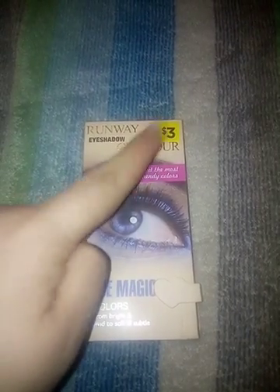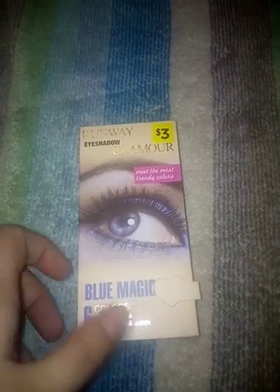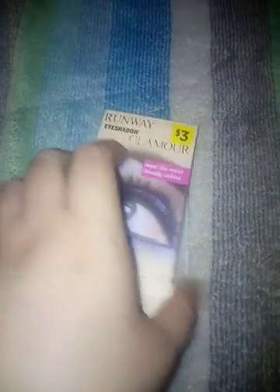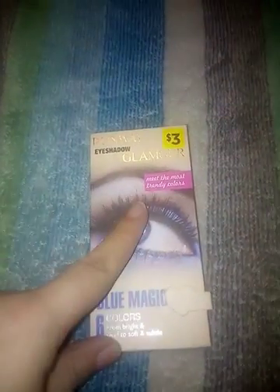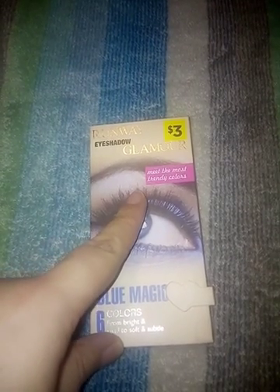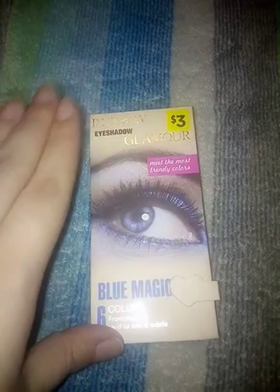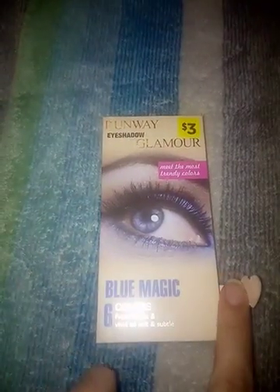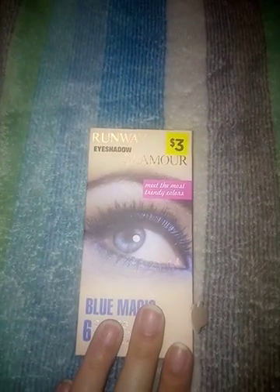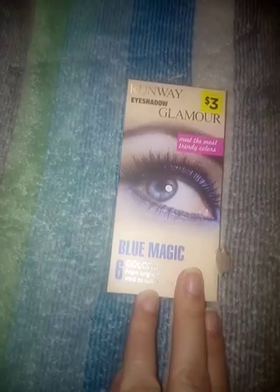So let's get into the eyeshadow. First of all, I have never tried this brand — I paid three dollars for it. It's a holiday special called Blue Magic, made by Profusion. I just recently bought this and I did some eyeshadow swatches, and every one of them is really well pigmented.